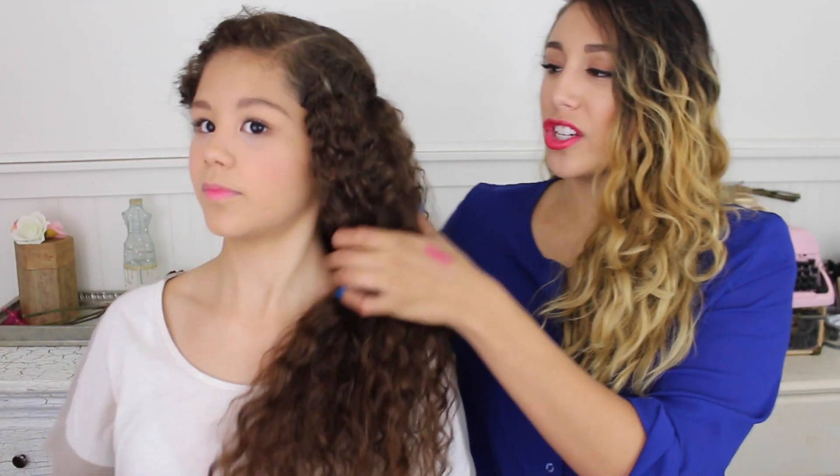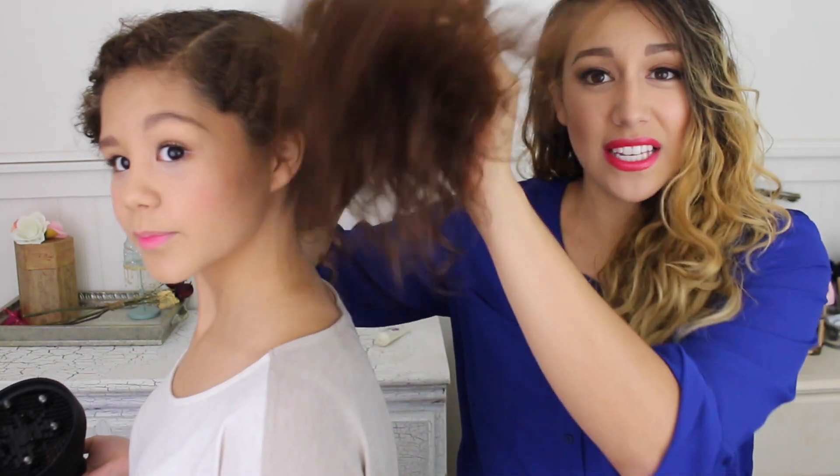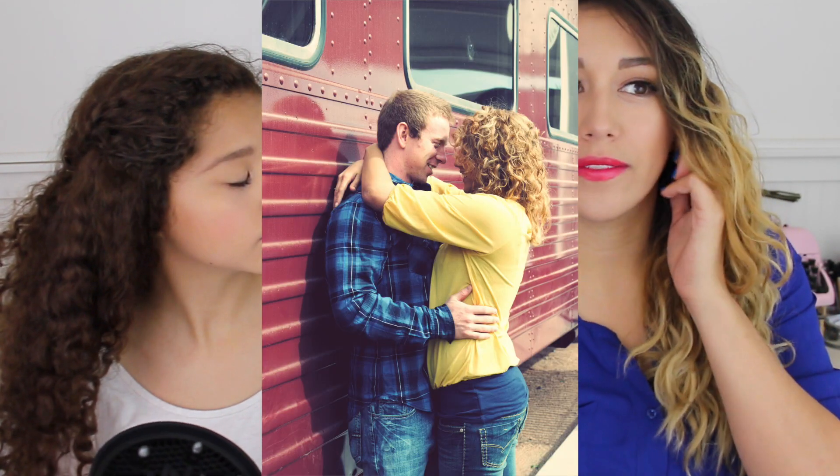She has medium to thick hair but she has lots of it — super dense. If you have a lot of hair like she does, you may not like it because not everybody likes this kind of volume style. But if your hair is more flat like mine and you want your curls to be more voluminous, this will give it to you.